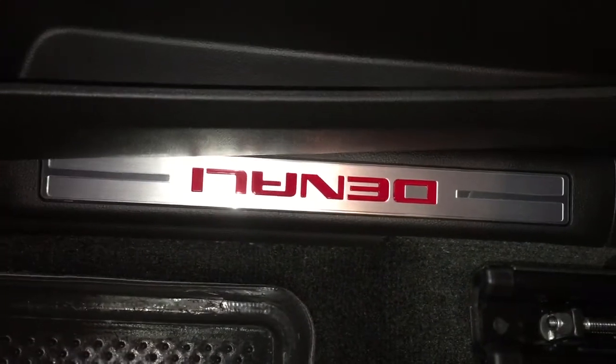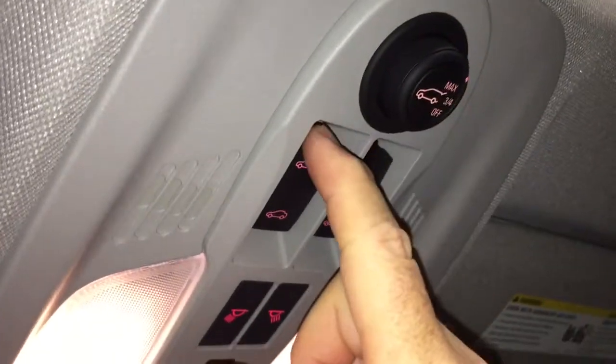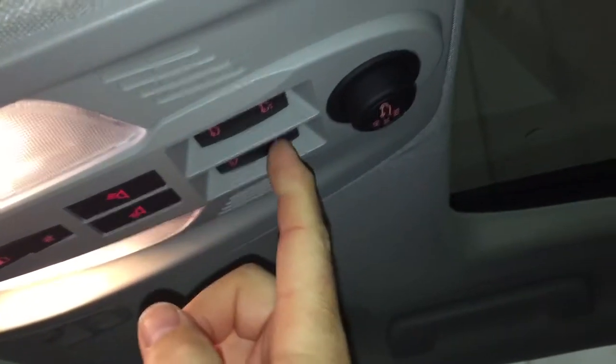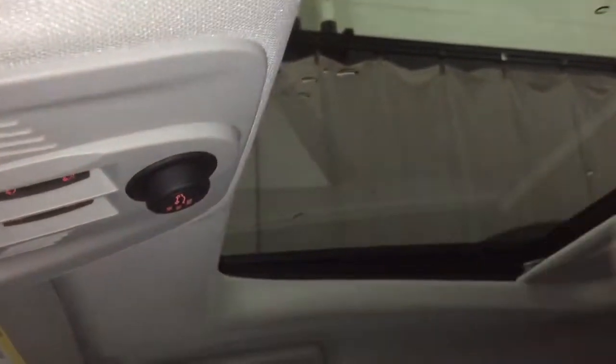All-leather upholstery continues here on the passenger side with those distinctive Denali markings. Power windows, power locks, and a sizable glove box. OnStar services are available right there at the rearview mirror, and above that you have your garage door opener settings. There's interior dome lighting, a trunk release, and fully automated trunk release. We also have a sliding glass sunroof — here's how easily it moves back and forth, and it has a tilt function if you just want a little fresh air coming in.